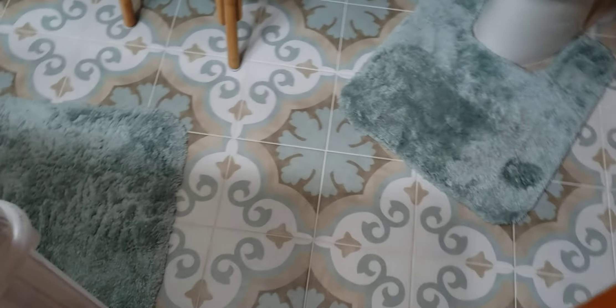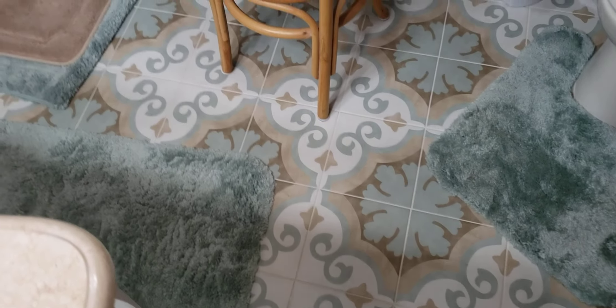Alright, so here's the floor. It's a blue and white pattern, a brown and tan pattern.